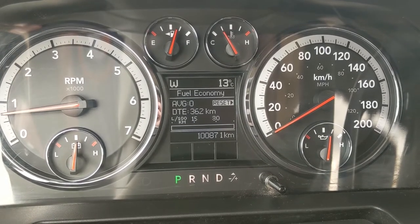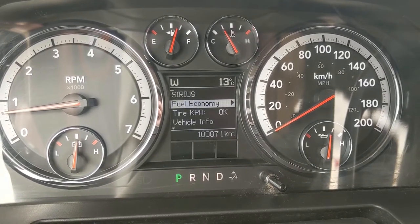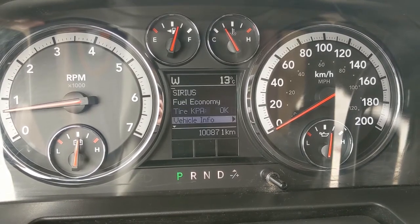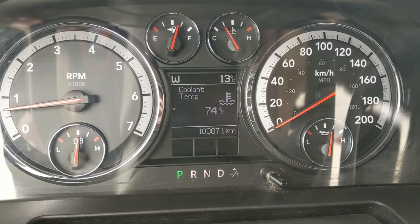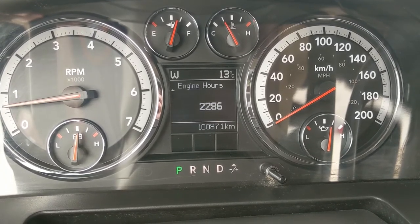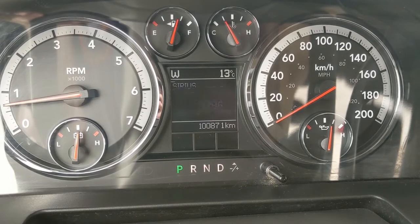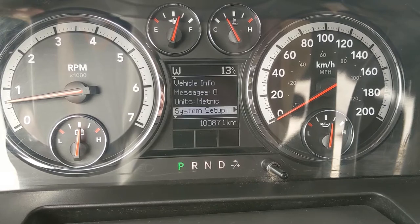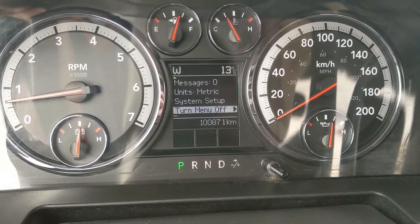Going back through the info screen, you can also go into your radio controls, tire pressures, and vehicle info such as temperatures and oil life. You can also go down to messages and system setup.